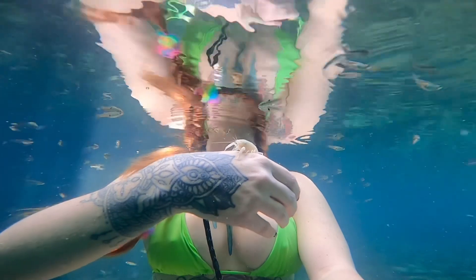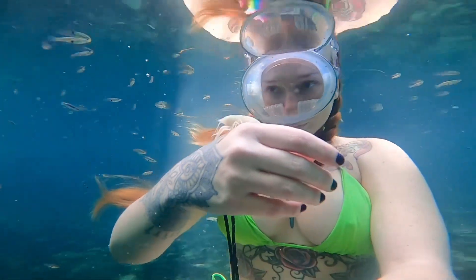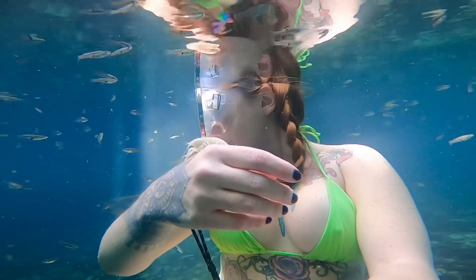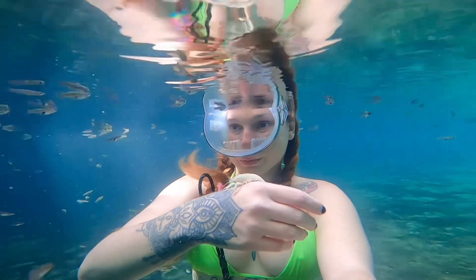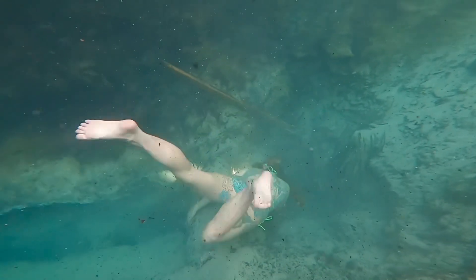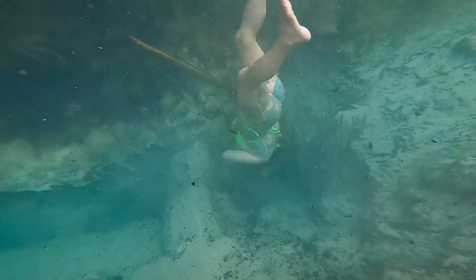There are different species that are local to the different springs. This is a freshwater spring in Florida and it's really stinky. There's a lot of sulfur in the water.